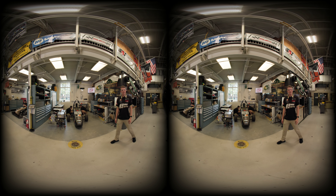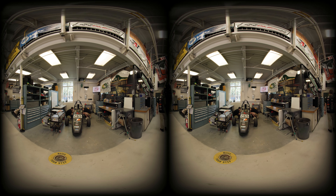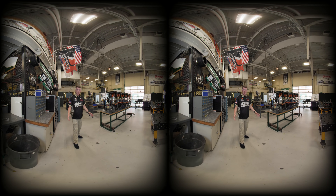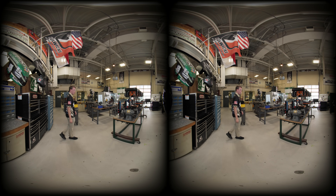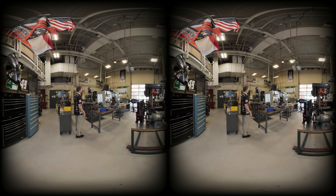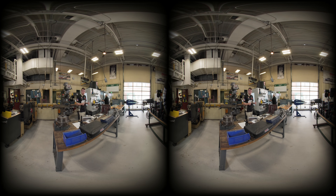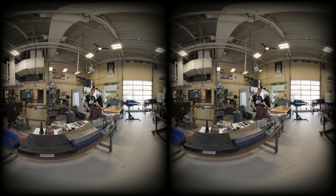We have a lot more to show you, and I can't wait for you to see it. This is our shop floor — this is where all the magic happens. We have everything ranging from hand tools to our Haas VF4 machine. All of this comes together to allow students to turn their ideas into a reality, just like this.